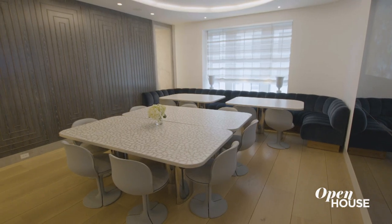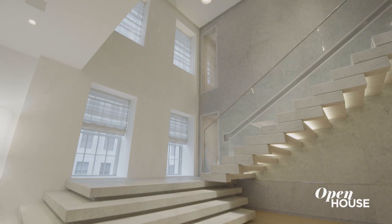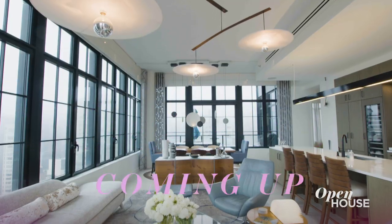Well, that's the tour. I hope you enjoyed exploring this beautiful Park Avenue apartment that combines the best of downtown style with uptown elegance. Up next, we're at this Midtown East apartment. We'll be back in just a few.